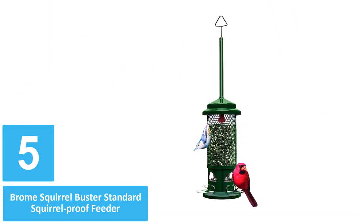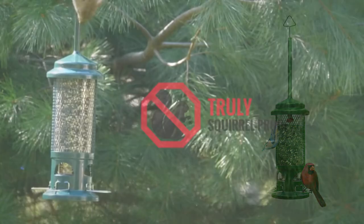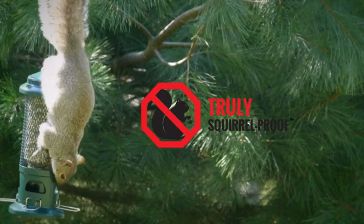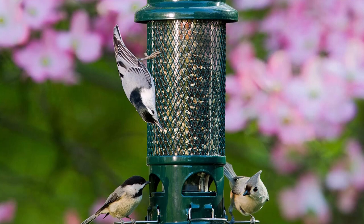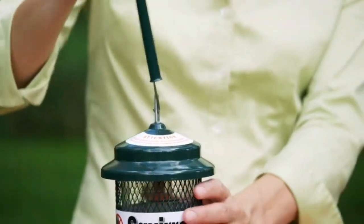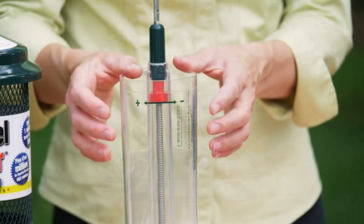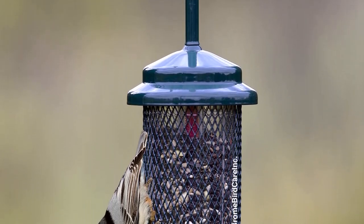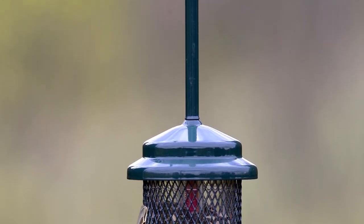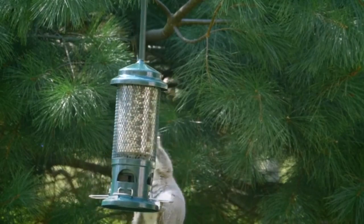Number 5: Brome Squirrel Buster Standard Squirrel-Proof Feeder. There seems to be an ongoing battle between bird lovers and squirrels when it comes to bird feeders. Thankfully, this bird feeder from Squirrel Buster features an innovative design to deter squirrels while keeping the seed available for the birds. Hang this bird feeder from a hook or a tree branch with at least 18 inches of clearance to prevent squirrels from reaching over to access the bird seed while maintaining a foothold on a nearby branch or pole. Forced to climb onto the feeder, squirrels soon learn that their weight triggers a closing mechanism and they're unable to access the bird's food. Meanwhile, the lightweight birds enjoy feeding on the perches, since their weight does not trigger the closing mechanism.